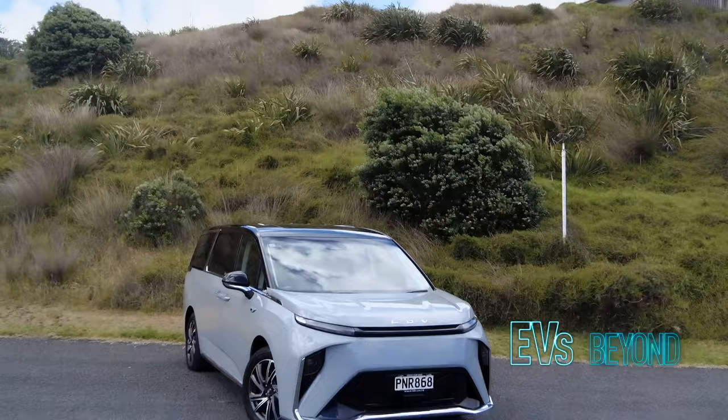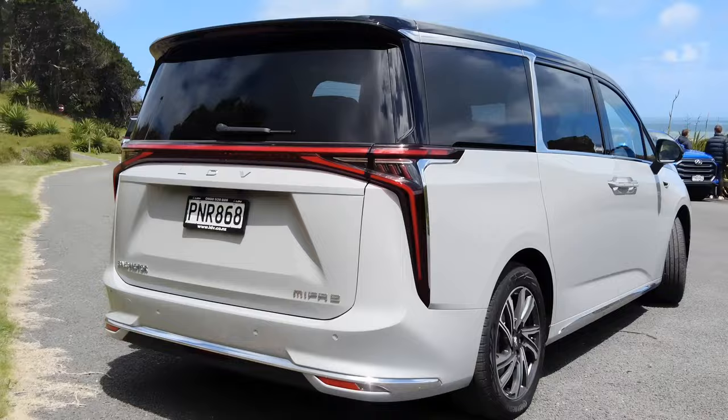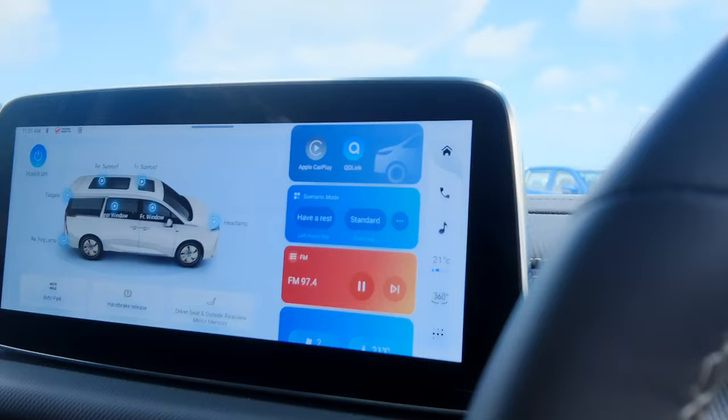There are three levels of spec for the MIFA 9, starting at $79,990 driveaway for the Elite, $99,990 for the Luxury, and $119,990 for the Premium. The Elite carries an already impressive haul of equipment with synthetic leather seats, heat pump-based climate control, 18-inch alloys, and an impressive array of safety and driver assists.